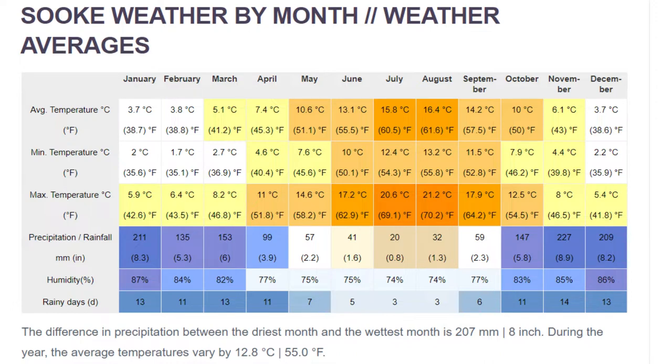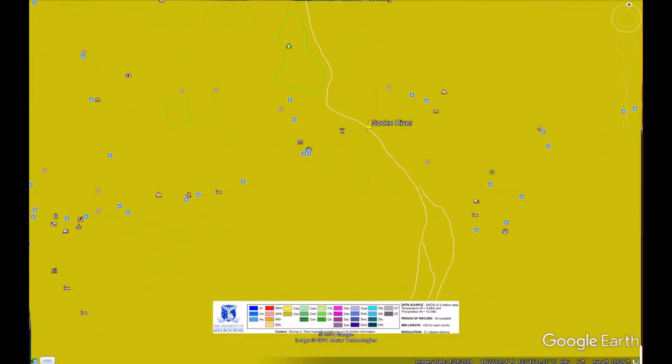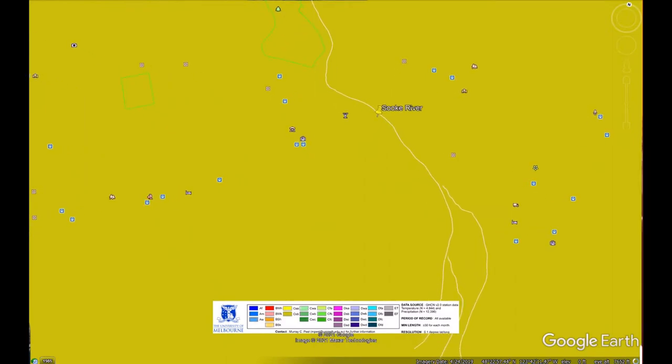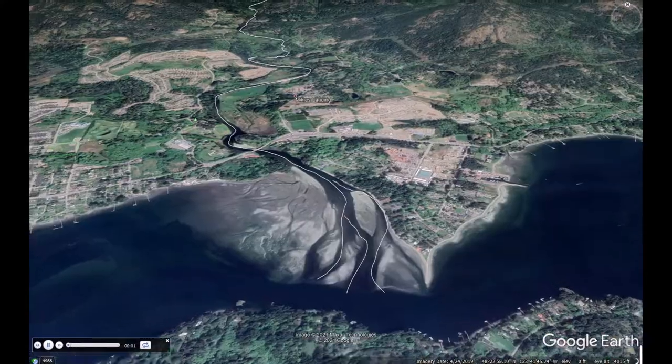There is at least three times as much precipitation in the wettest months of the winter than there are in the drier months of the summer, and the driest month of the summer receives less than 30 millimeters.